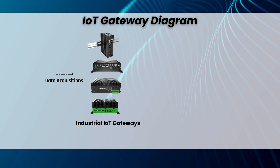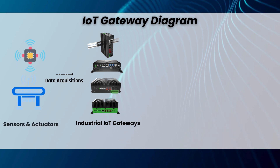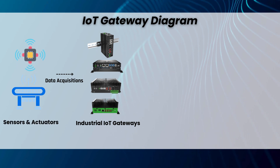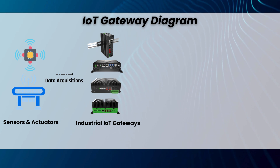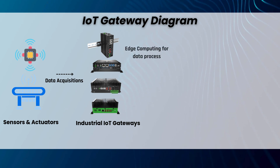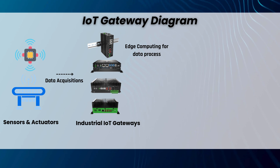Industrial IoT gateways start with data acquisition, collecting raw information from sensors and actuators through Ethernet, serial ports, or digital I/O channels. They then process and filter data locally using edge computing, reducing bandwidth usage and enhancing security.